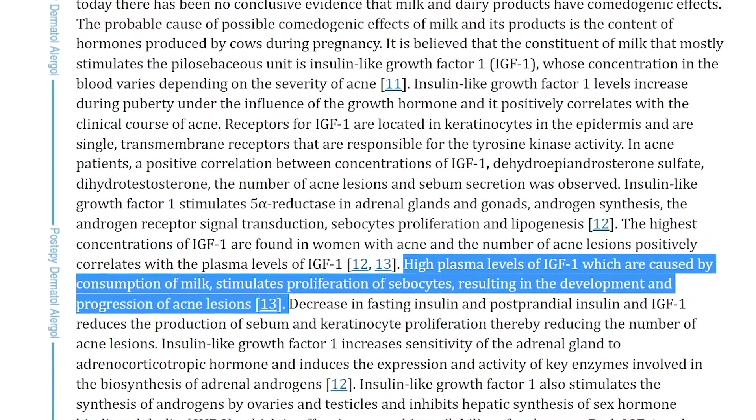High plasma levels of IGF-1, which are caused by consumption of milk, stimulate proliferation of sebocytes, resulting in the development and progression of acne lesions. And remember, IGF-1 is also high during puberty, which is a time where acne is more likely anyway.